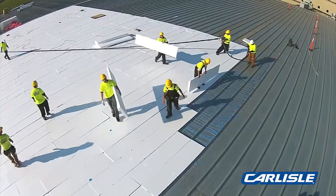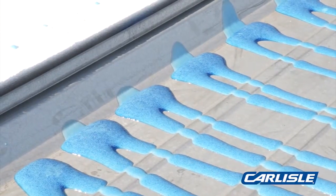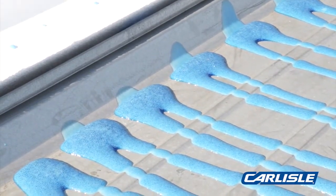It's much faster than a conventional adhered EPDM. The FlexFast adhesive doesn't have flash time, so it makes for a much speedier installation.